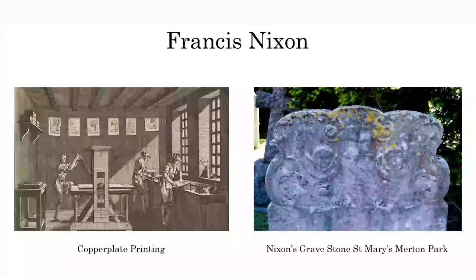Francis Nixon himself was in copperplate printing, born in Dublin, and in partnership with both Amyan and Rucker. His tomb is in fact in St. Mary's Merton Park. It's a little bit difficult to make out, but you can just about see the cherubs, the scrolls, the fruit and flowers that were all associated with him. You can find his grave in St. Mary's Merton Park.